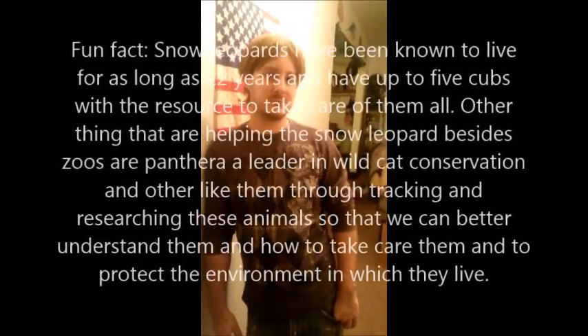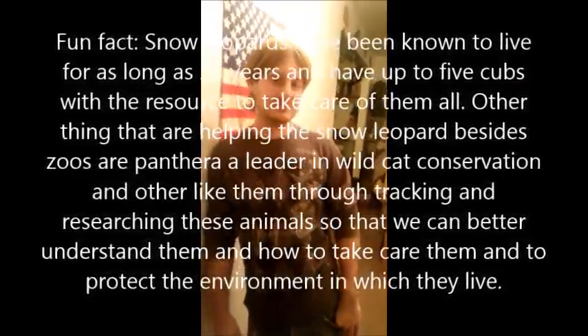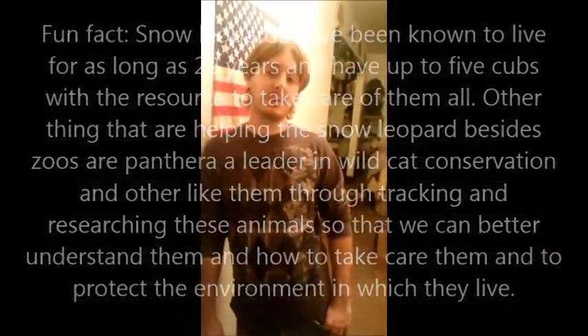Do you think that snow leopards fare well in zoos? Absolutely not. You are actually totally incorrect — snow leopards do very well in zoos. In the wild they may only live to be 10 to 13 years old, but in zoos they actually live up to 22 years old. And they can have double the amount of cubs — up to five in a zoo, where in the wild they can only manage one or two and keep them alive. We need to do something about this.